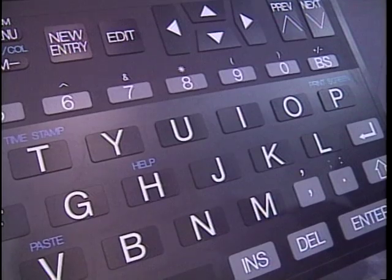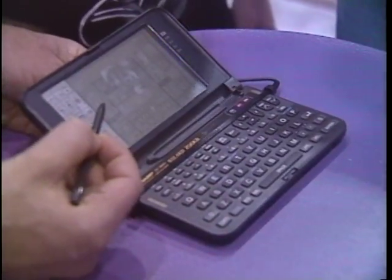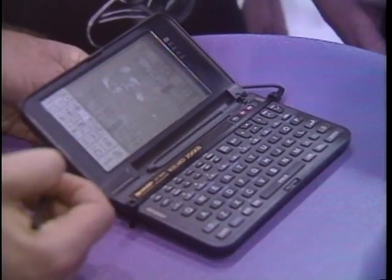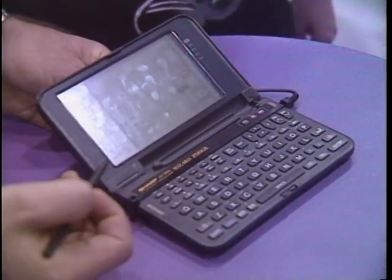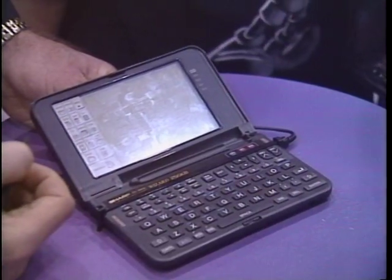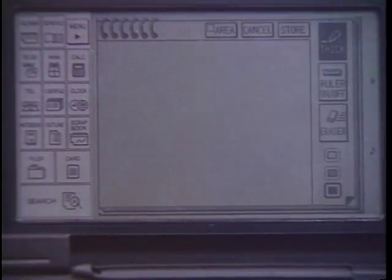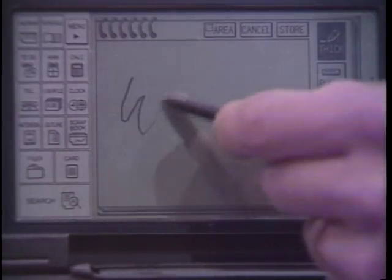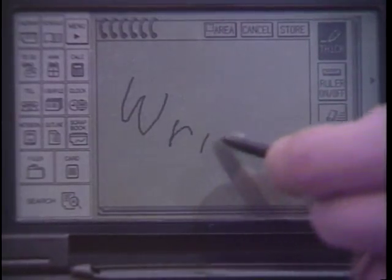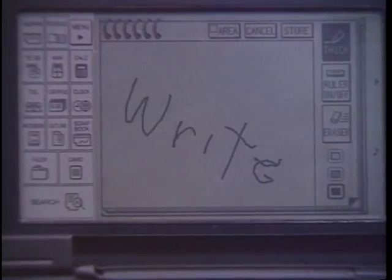Sharp is also getting into the PDA game. Their newest model, the OZ 9600, has nice new features like pen input on its touch screen. Unlike the Casio, the OZ 9600 also comes with a QWERTY keyboard. It also has a scrapbook function that lets you retain notes in your own handwriting as a graphics file. This newest wizard is due out this summer with a suggested retail price of $649.